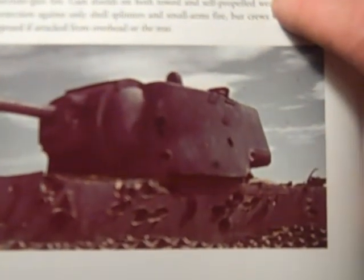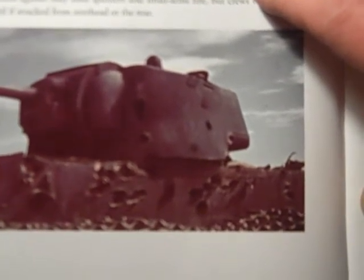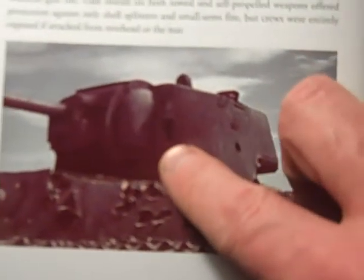There is battle damage on the KV-1 — a KV-1 destroyed on the steppe during the Battle of the Don Bend in August 1942. This tank has been hit at least 20 times, but it appears to have only a single penetration on the turret, probably right there.